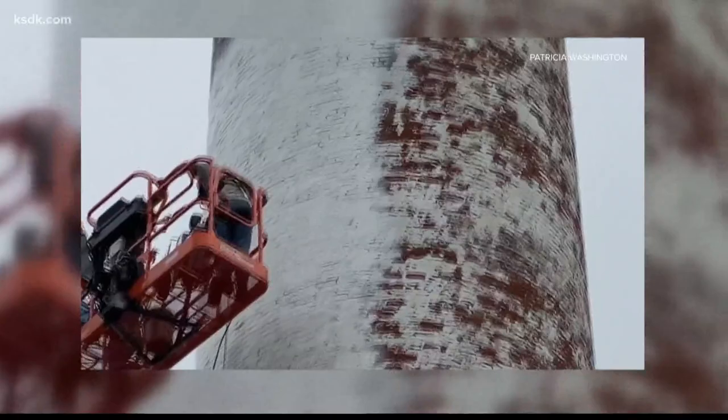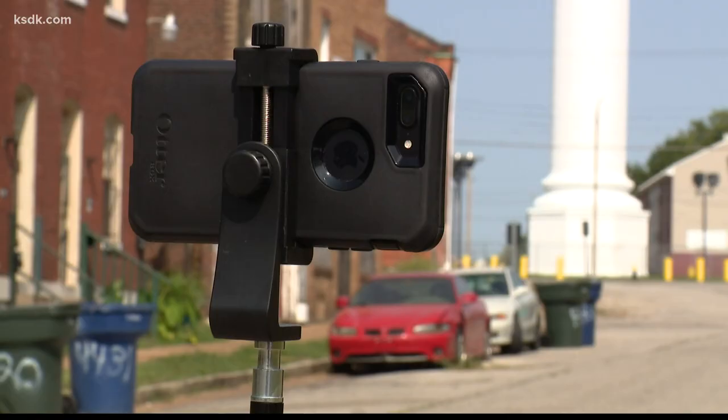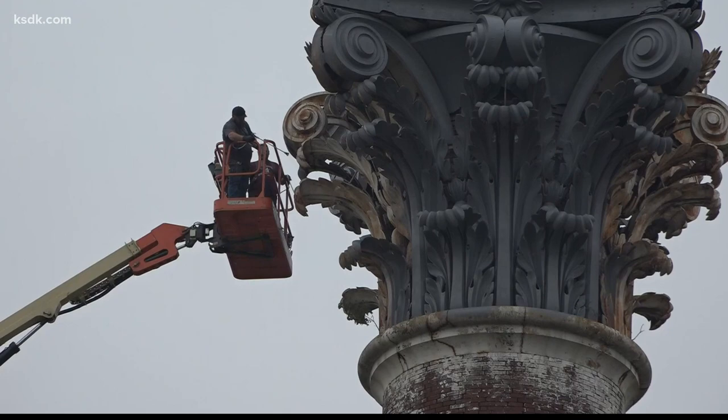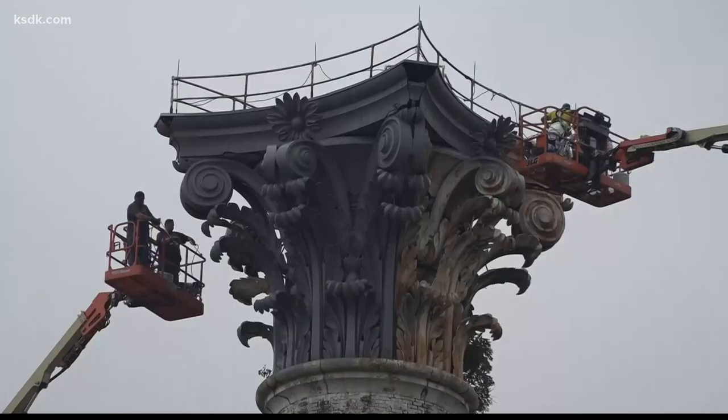The Urban League of Metro St. Louis brought an end to that neglect with Operation Clean Sweep. James Clark headed up the effort — we spoke via FaceTime. It's a personal matter for him. 'The water tower is a member of my family. It has been a part of my life since birth.' In a matter of hours, crews painted the tower — something that had not been done in 70 years.